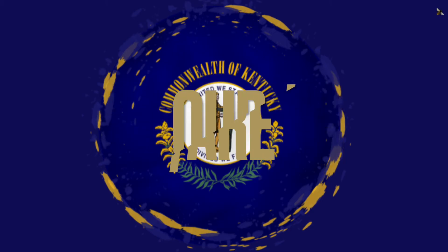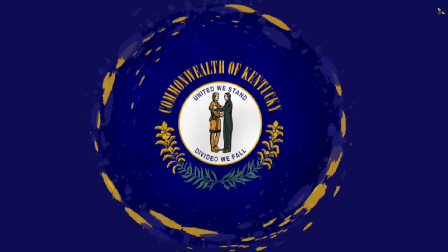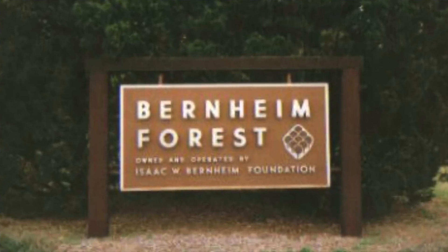No surprise here: English is the official language of Kentucky, which became official in 1984.